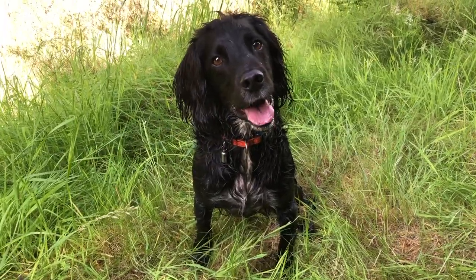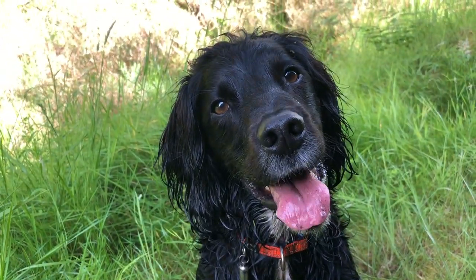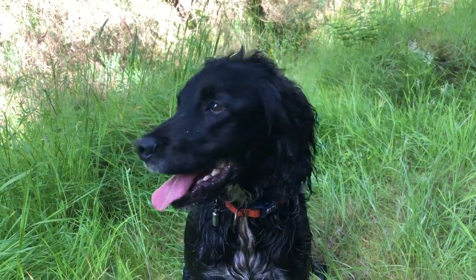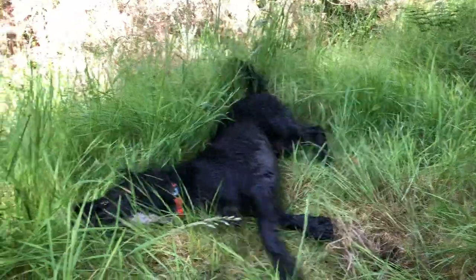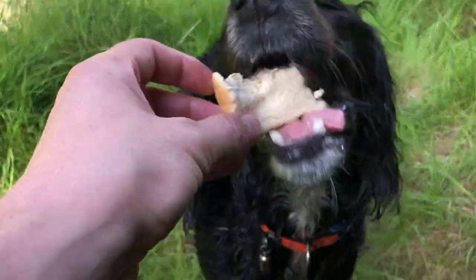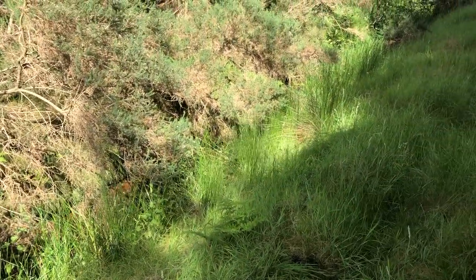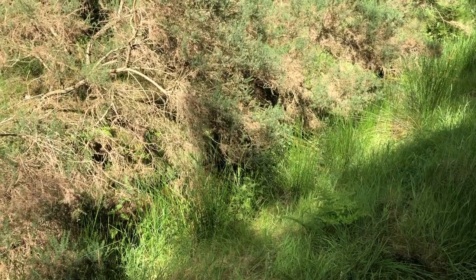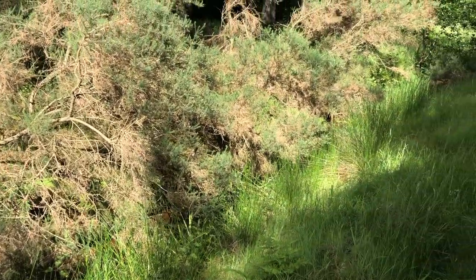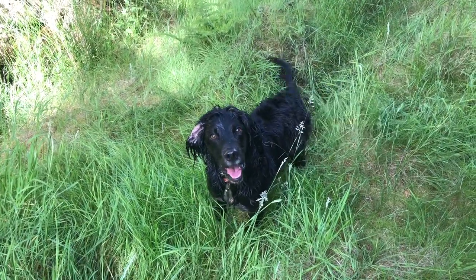Jack just found a ditch full of stagnant water, didn't you pup? A ditch full of stagnant water — what did you do? He jumped in, of course he did, little monkey, and now he wants a nice sandwich. I'll probably give him a piece as well because I'm a softie. The fly is bothering you, pal? Good boy — gone. Come on, you silly sausage, let's go and get some more mushrooms.